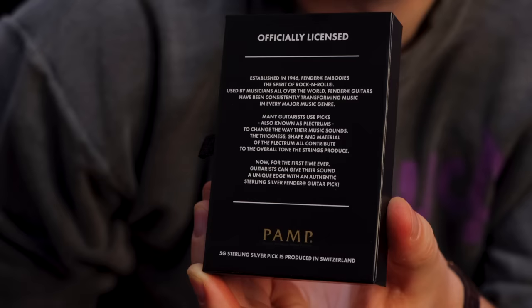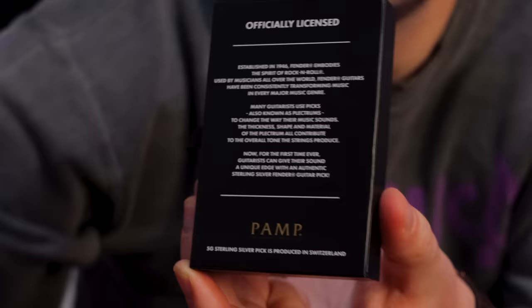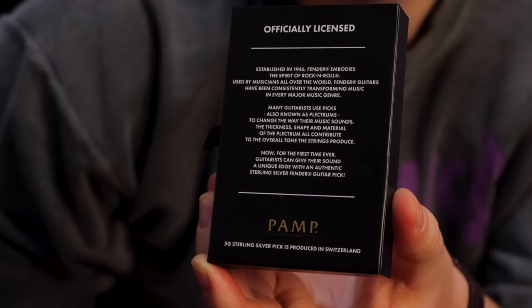Many guitarists use picks — can't argue with that. Also known as plectrums. Those animals over at Andertons must have got to the Fender people and said 'hey, include us please' — just kidding, Lee, I love you. So many guitarists have been using picks to change the way their music sounds. I actually made a video about how guitar picks affect tone, so I can get behind what Fender is saying here. The thickness, shape, and material of the plectrum all contribute to the overall tone the strings produce. Did they watch my video? I feel like Fender watched my video and then immediately manufactured thousands of these sterling silver guitar picks.